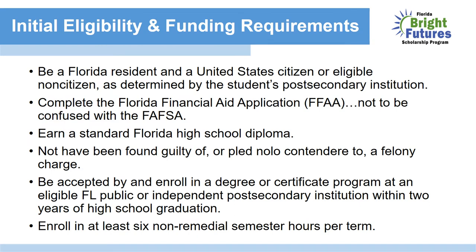To be eligible for Bright Futures, you must be a Florida resident and a United States citizen or an eligible non-citizen. Your senior year, you will complete the Florida Financial Aid Application, the FFAA — this is the application for Florida-based grants and scholarships, not to be confused with the FAFSA. You must also earn your Florida high school diploma, not be charged with a felony, and enroll in a degree or certificate program within the first two years after graduation.